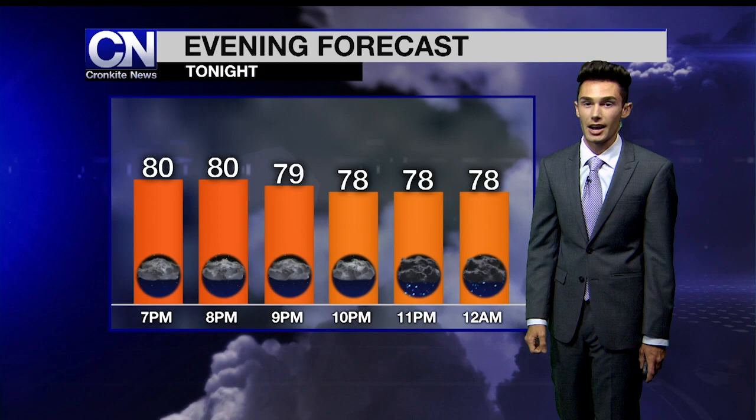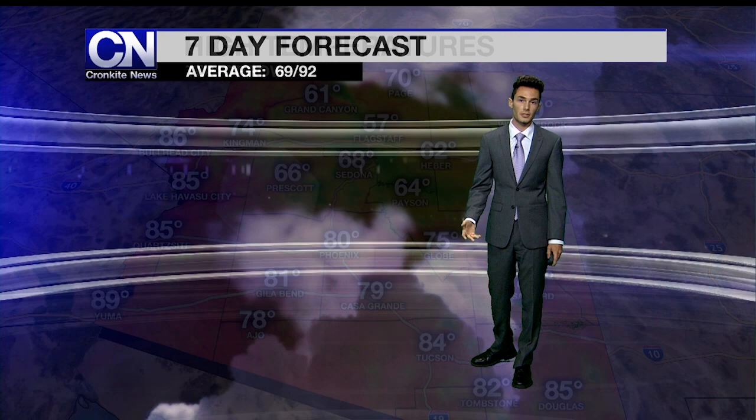Talking temperatures now — we're going to keep things pretty cool here in the seventies through the rest of the night. Even tomorrow, highs will only rebound into the eighties here in Phoenix, with not all valley communities making it into the eighties. Highs across the state tomorrow will be pretty cool: 57 in Flagstaff, 64 in Payson, 68 in Sedona, and 66 degrees in Prescott. For Phoenix and areas to the west, we'll hit a high in the upper to mid eighties, and Tucson will see 84 degrees for a high tomorrow.